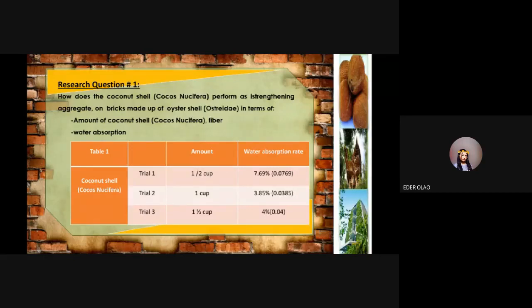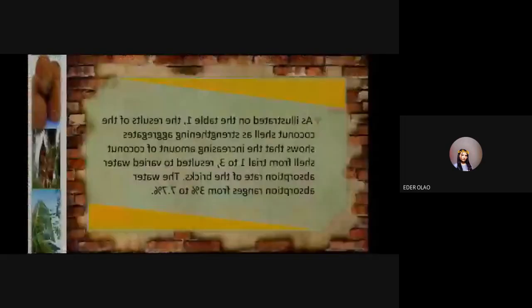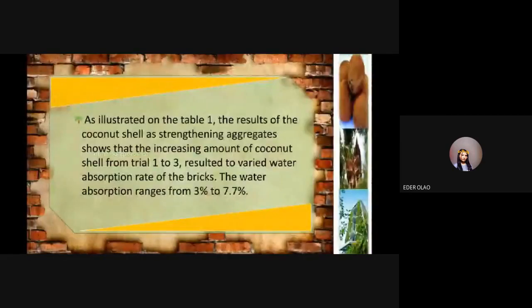As illustrated in table one, the results of the coconut shell as strengthening aggregate show that from trial one to three, the water absorption rate ranged from 3.85% to 7.7%. Thank you, Ms. Heather Olao.